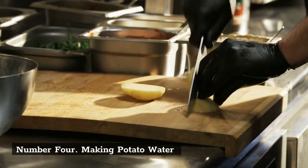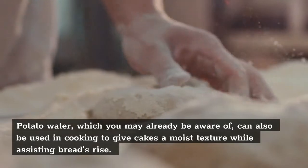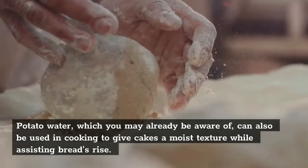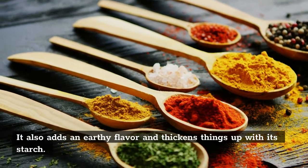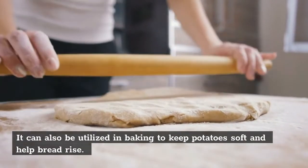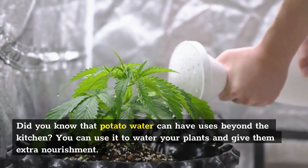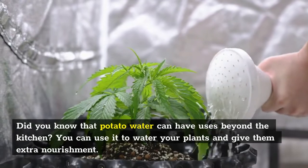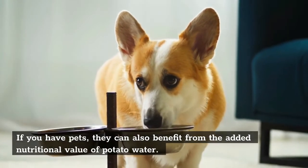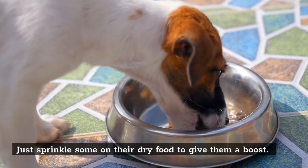Number 4: Making Potato Water. Potato water can be used in cooking to give cakes a moist texture while assisting breads to rise. It also adds an earthy flavor and thickens things up with its starch. Did you know that potato water can have uses beyond the kitchen? You can use it to water your plants and give them extra nourishment. If you have pets, they can also benefit from the added nutritional value of potato water — just sprinkle some on their dry food to give them a boost.